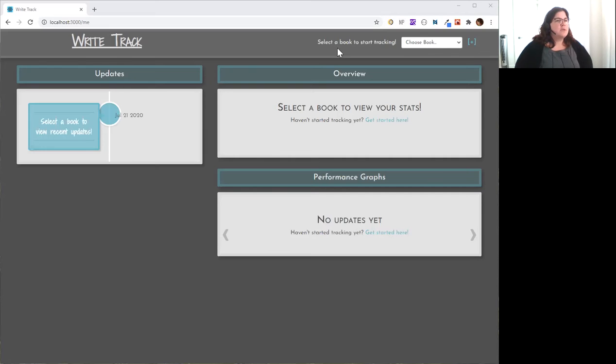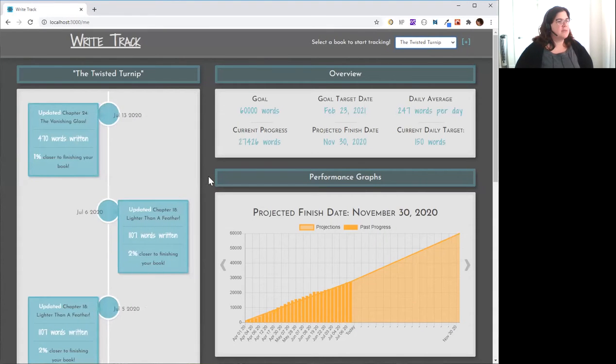To start with, you want to choose a book from the drop-down menu. You can add as many book projects as you like, and they each track individually so you can keep track of your projects as you go. Over here we have an overview. You're going to set a goal on your project and you can track your current progress. You'll set a target date and based on your average words, see when you're projected to finish. These are your average daily words and your current daily target if you want to actually meet your goal.